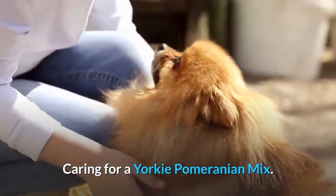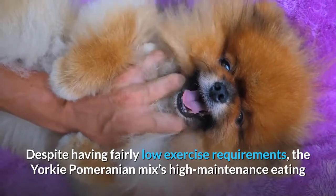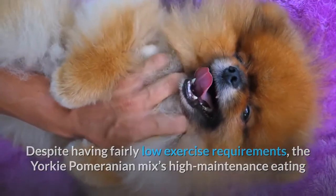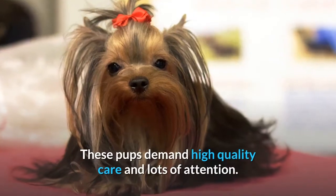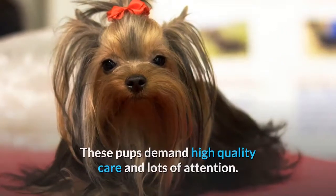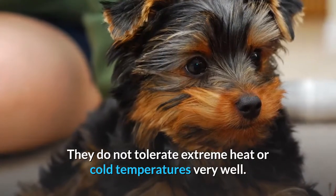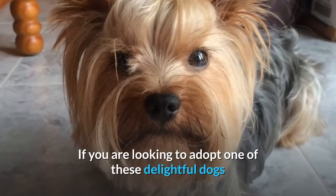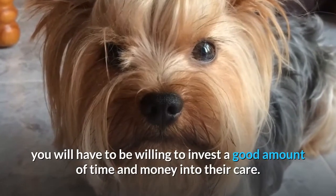Caring for a Yorkie Pomeranian mix. Despite having fairly low exercise requirements, the Yorkie Pomeranian mix's high maintenance eating habits make them slightly more difficult to care for. These pups demand high quality care and lots of attention. They do not tolerate extreme heat or cold temperatures very well. If you are looking to adopt one of these delightful dogs, you will have to be willing to invest a good amount of time and money into their care.